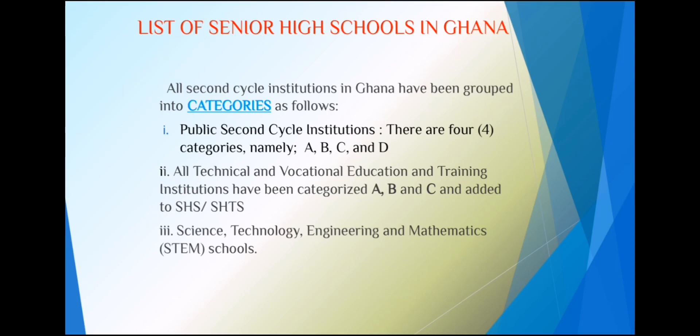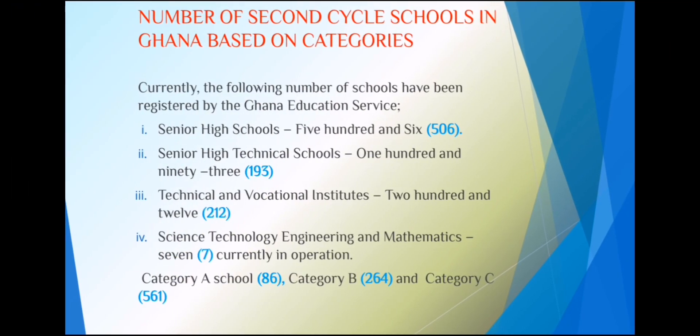Currently, about seven STEM schools are in operation. With the senior high schools, we have 506 of them in the country — those that run the general programs. We also have 193 senior high technical schools, which include technical courses. There are about 212 technical and vocational institutes, and seven STEM schools currently in operation.